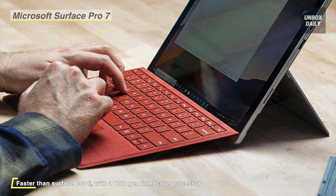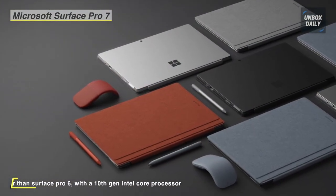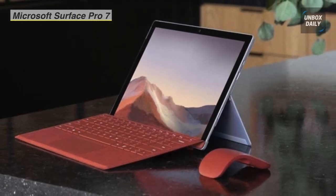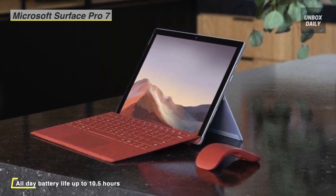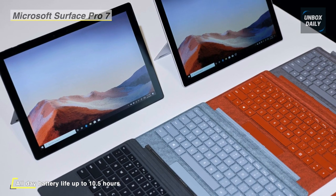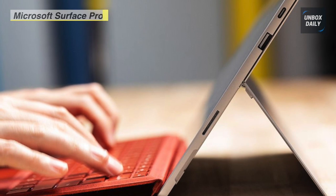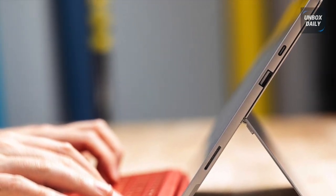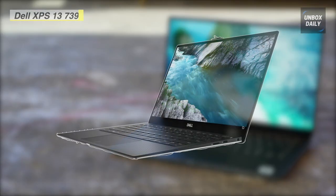The Surface Pro 7 has 8 gigabytes of LPDDR4X RAM, a 128-gigabyte SSD, a micro SDXC card slot, Wi-Fi 6, Bluetooth 5.0, and a 5-megapixel front-facing camera with Windows Hello face authentication sign-in. It also features built-in stereo speakers with Dolby Audio, and Windows 10 Home is the installed operating system.